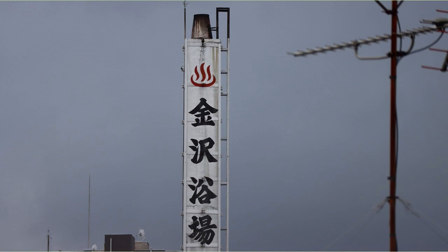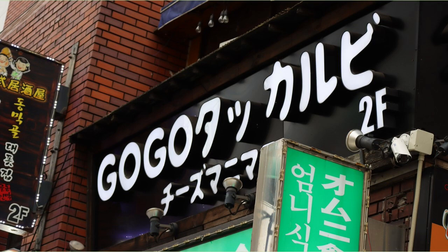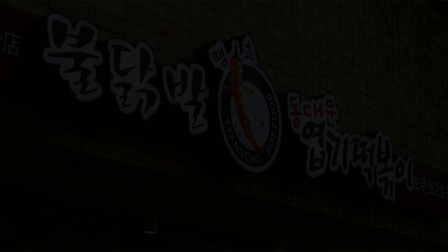Leaving Toyama Park and heading toward Shin Okubo. The chimney of the public bath was very noticeable. There are many Korean restaurants near Shin Okubo. This is also a Korean restaurant — I can't read it, but it's probably a spicy shop.